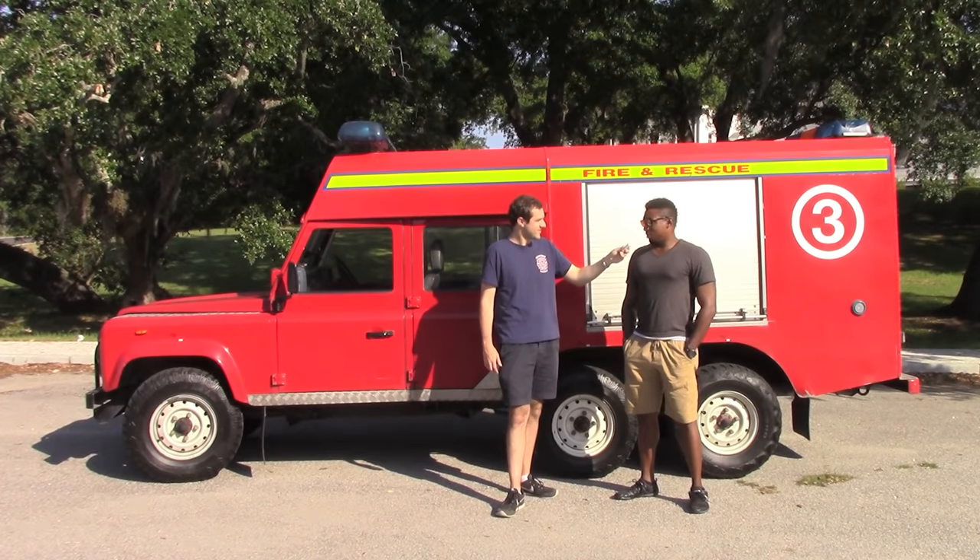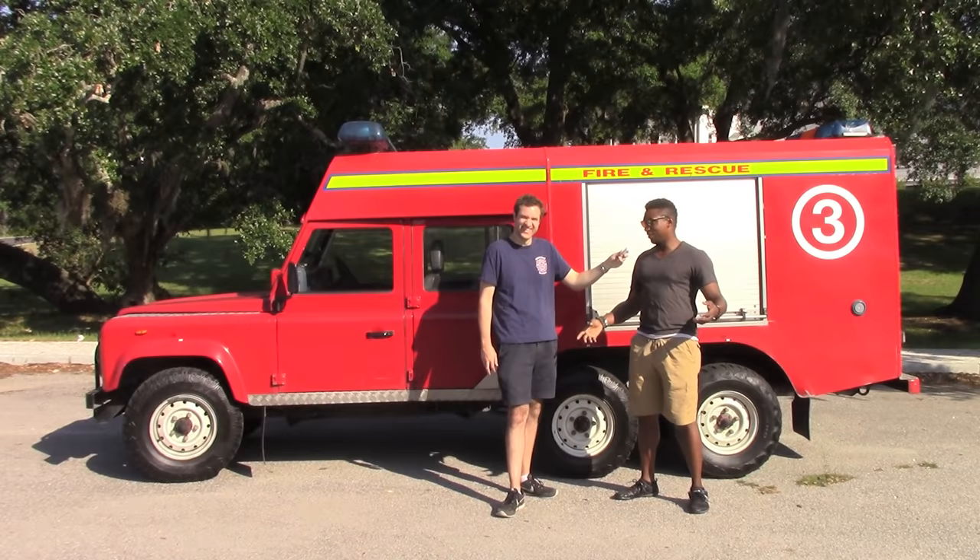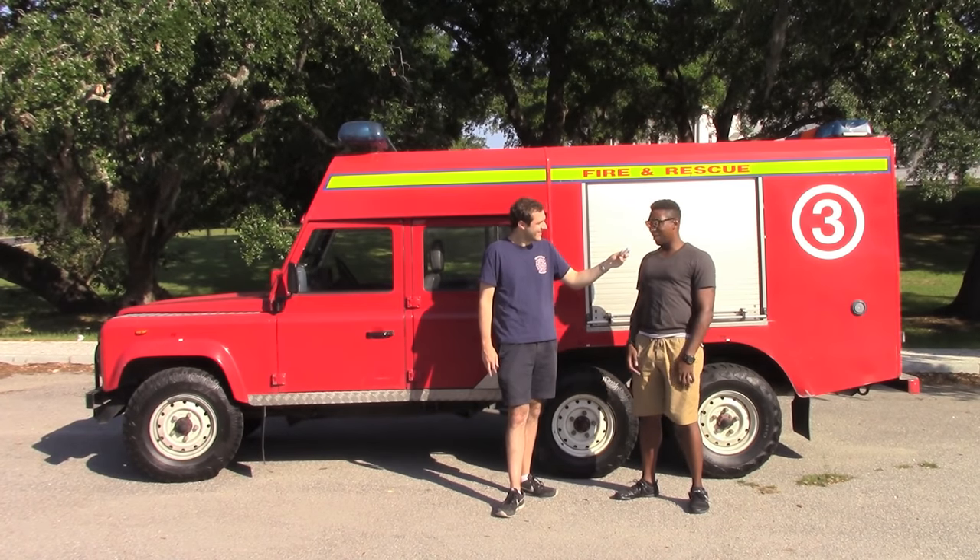What are your plans for it? I hope to turn this into a race support vehicle and load it with all kinds of fun tools — compressors and welders in the back — and do some events.